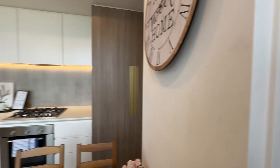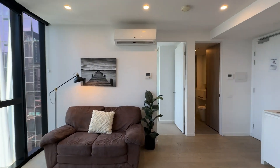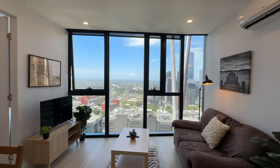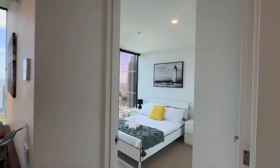All the decoration items will be removed. There's plenty of sunlight in all rooms, and all rooms have a really nice view.